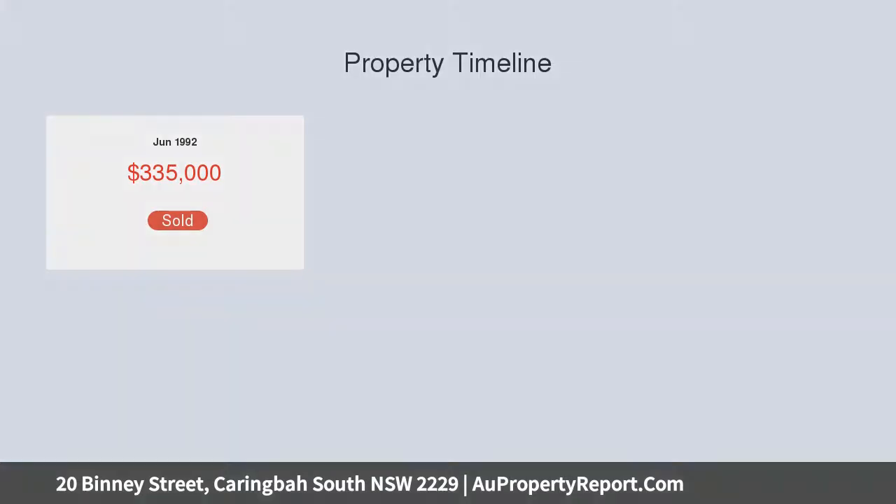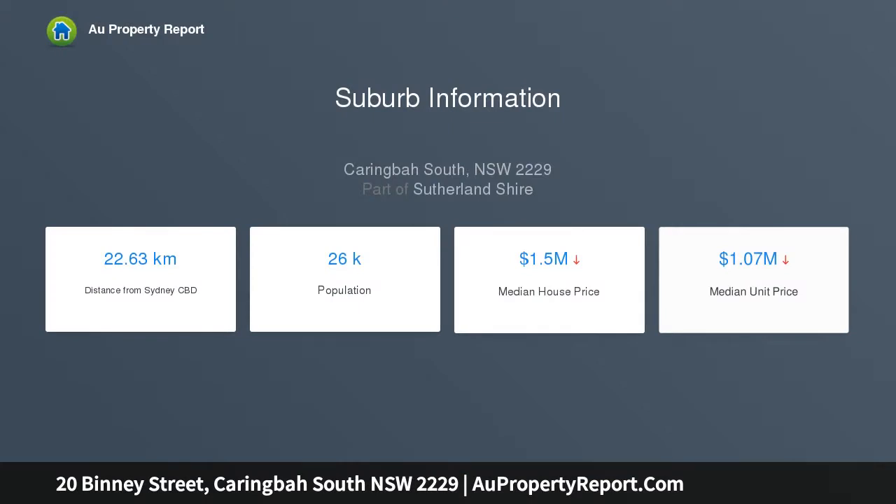Recreate the existing home, develop a dual occupancy STCA, or invest — the opportunities are endless.